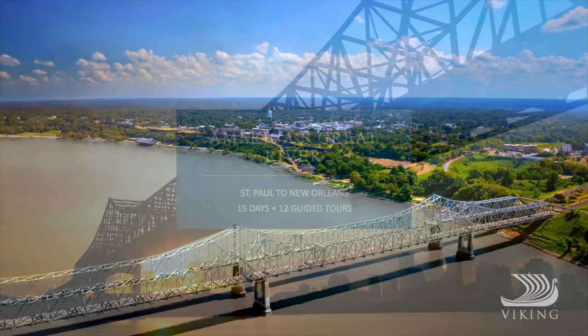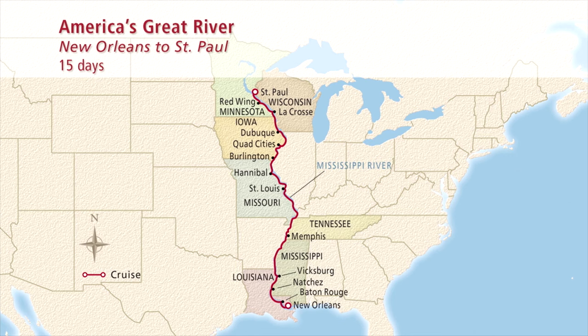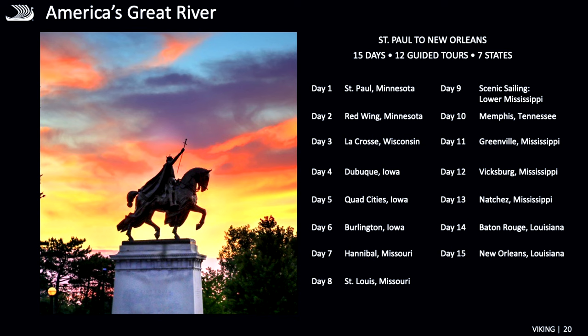This is America's Great River — that's the itinerary we'll be talking about today. This is our north-to-south itinerary, from the top of the river to the bottom. History and culture just unfold as you go from north to south on this huge voyage. It's 15 days. You're going to enjoy relaxing scenic sailing, unparalleled bird watching, and move from the bluffs of the north to the bayous of the south.